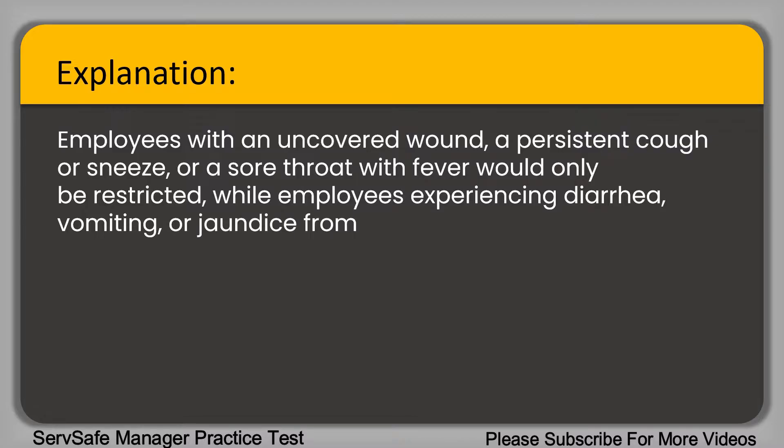Employees with an uncovered wound, a persistent cough or sneeze, or a sore throat with fever will only be restricted. While employees experiencing diarrhea, vomiting, or jaundice from an infection will be excluded.